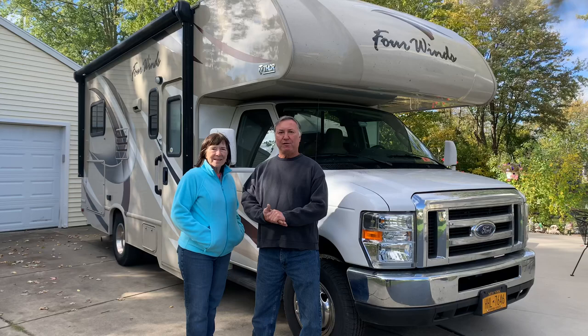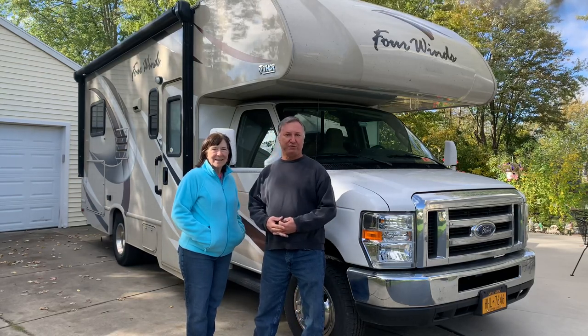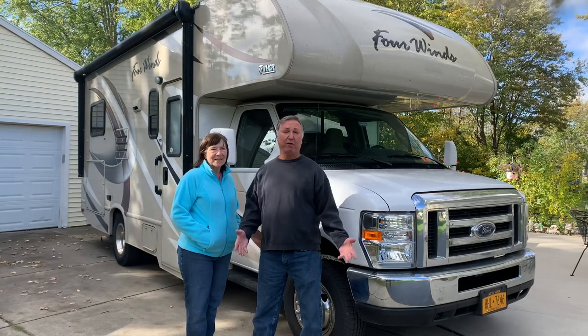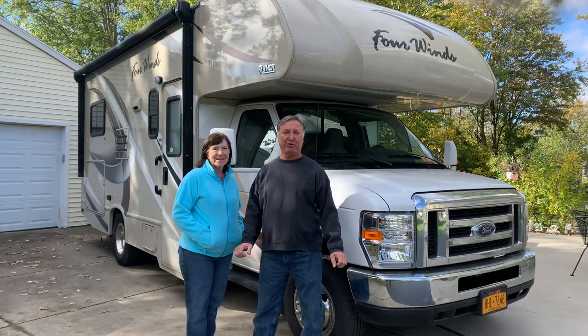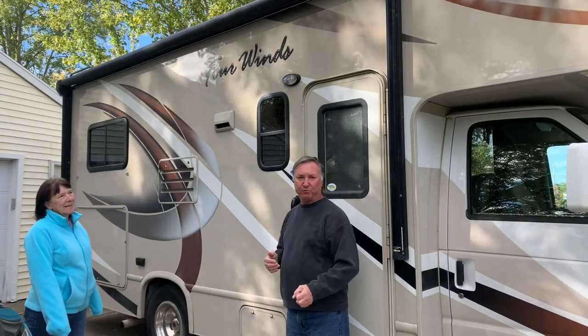This is our Thor Four Winds 22E. It's a 2016 Class C — just the perfect size for the two of us. We really enjoy it. It's small enough that you can get in and out of some parking areas, and I hate driving big vehicles, so it's perfect for us.